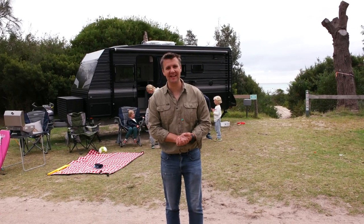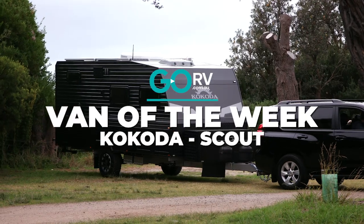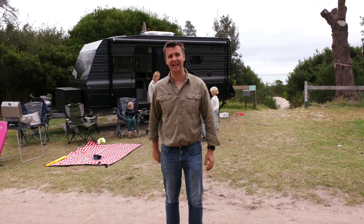Welcome to Go RV's Van of the Week. This time we're checking out Kokoda Caravan's brand new 18-foot Scout off-roader. This is a family caravan — let's take a look around, because I know you're going to love it.